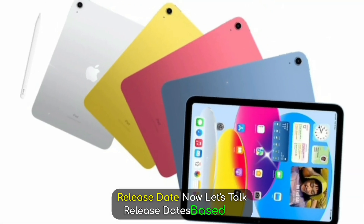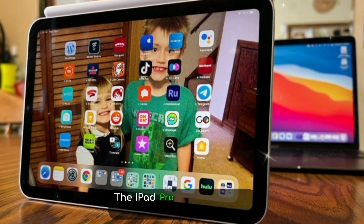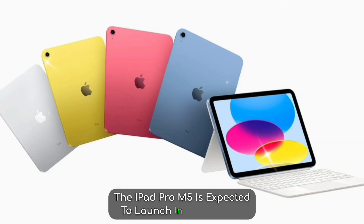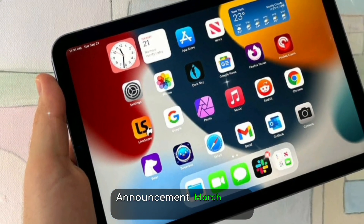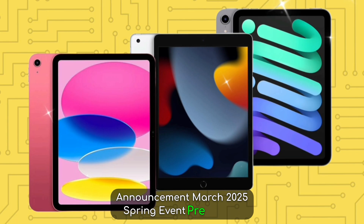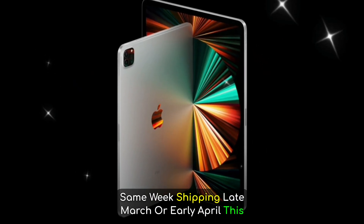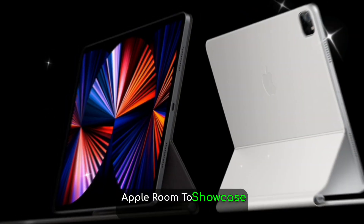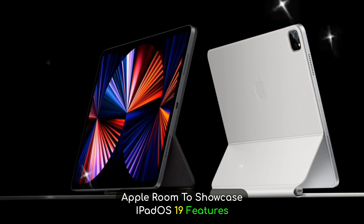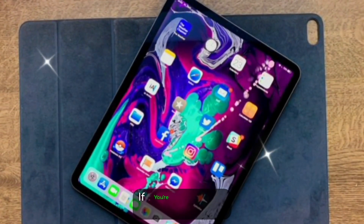Now let's talk release dates. Based on Apple's annual cycle and supply chain leaks, the iPad Pro M5 is expected to launch in Spring 2025, possibly March or April. Announcement: March 2025 Spring event. Pre-orders: same week. Shipping: late March or early April. This lines up with previous iPad Pro launches and gives Apple room to showcase iPadOS 19 features alongside new hardware.